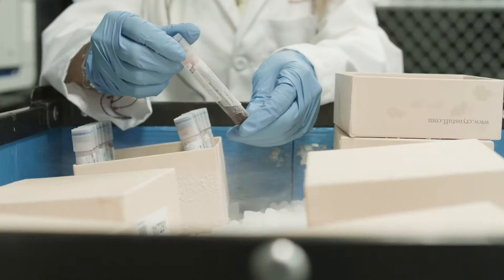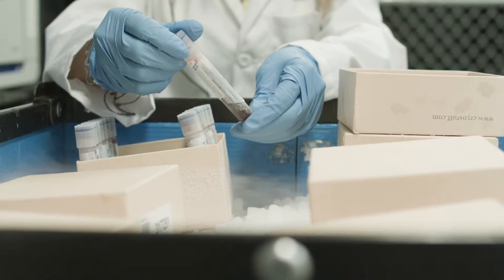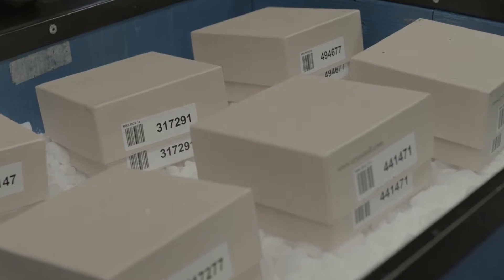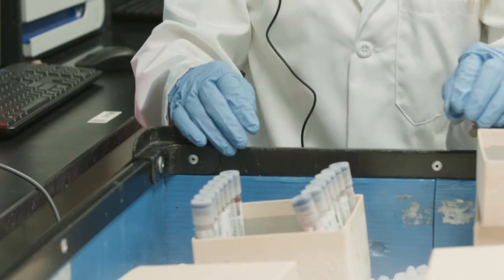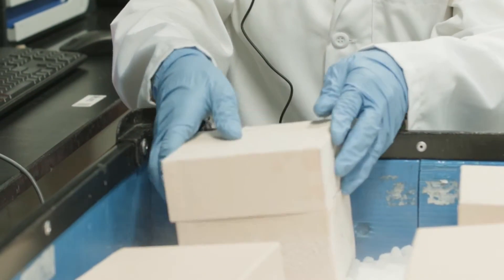Cryogenic material is routinely moved around laboratories and it's often handled using dry ice containers. People use dry ice containers because dry ice is cold — it's minus 80 degrees centigrade — and people think that dry ice will protect their samples while they're moving them.